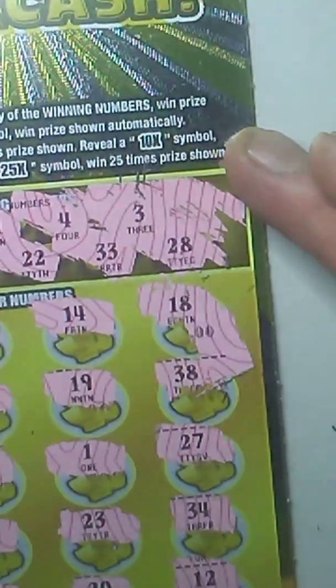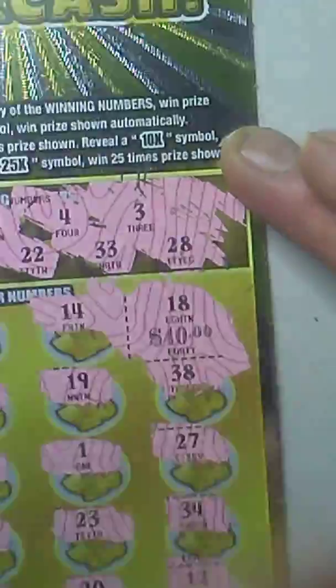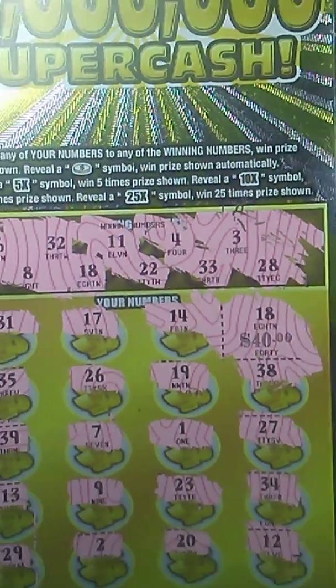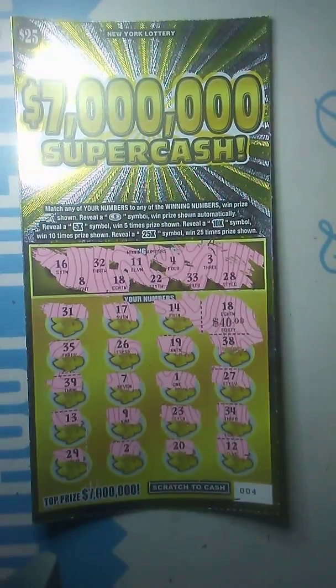Let me try and zoom that in there a little bit, see what we got here. We got a little zeros — for 40 bucks. I'll take it. Spent 25, I made a $15 profit. I'll take that any day of the week. Thanks for watching guys — like, comment, and subscribe.